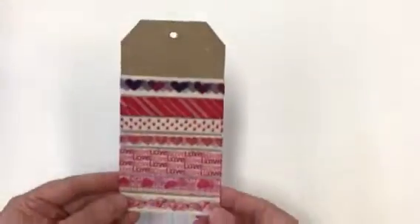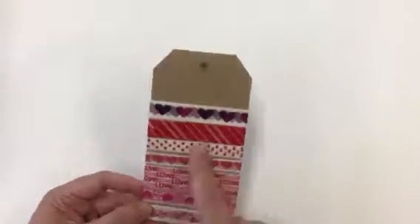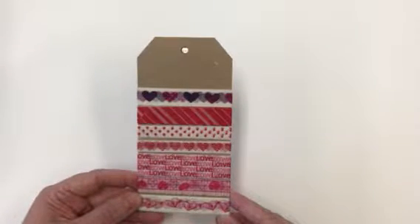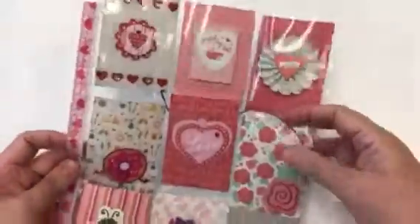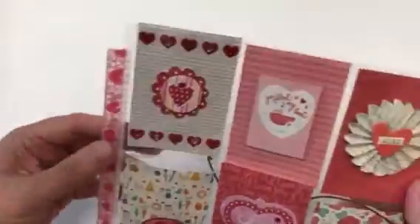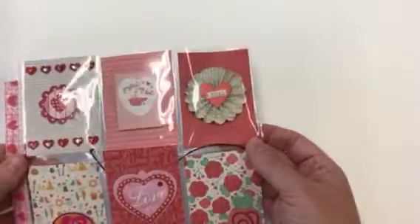All the washi she sent me - I don't have any of these, I don't own any of these, so I really will enjoy using them. They're so pretty, thank you so much. And then onto her awesome pocket letter. I love the washi used on the side - 'You Float My Boat,' XO.